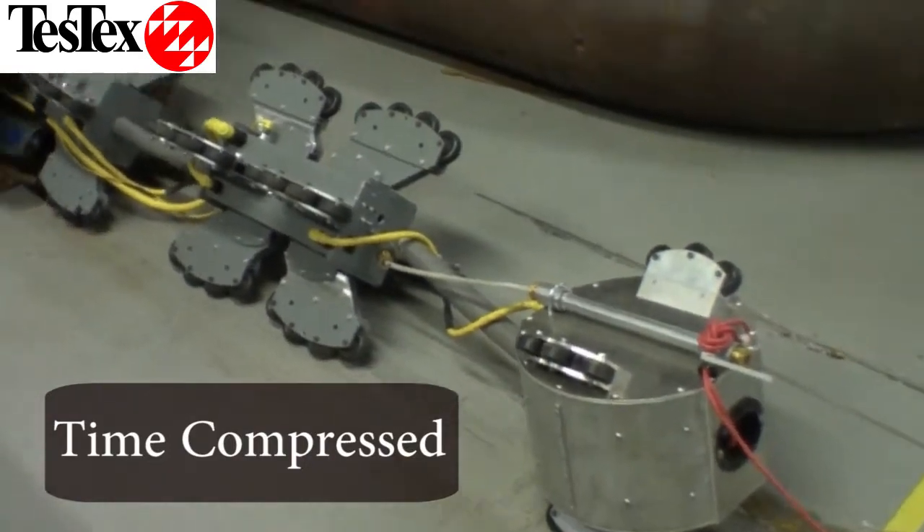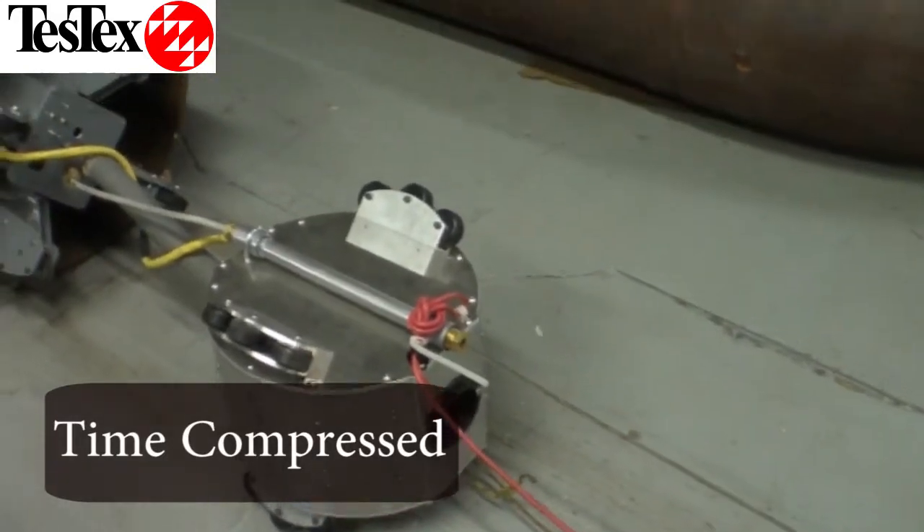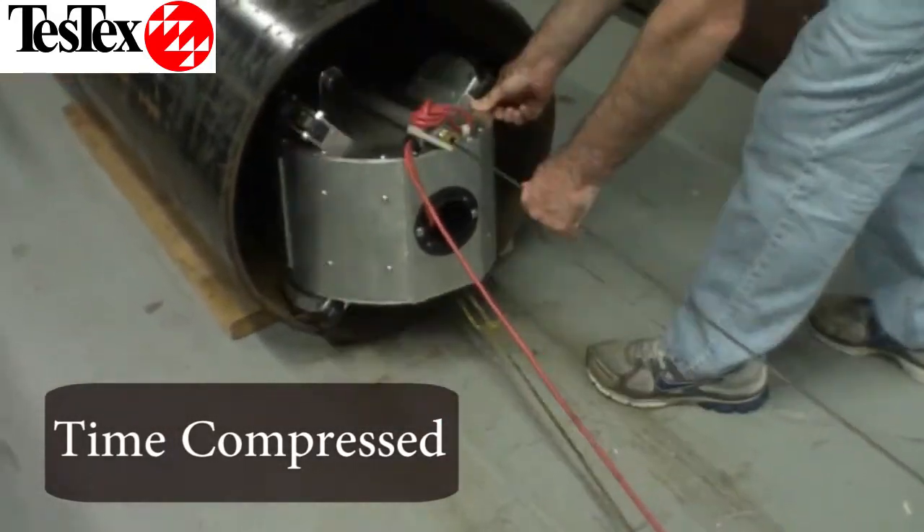The system is designed to use RFET to continuously scan for flaws, and the data can be collected when the system is retrieved from the pipeline.